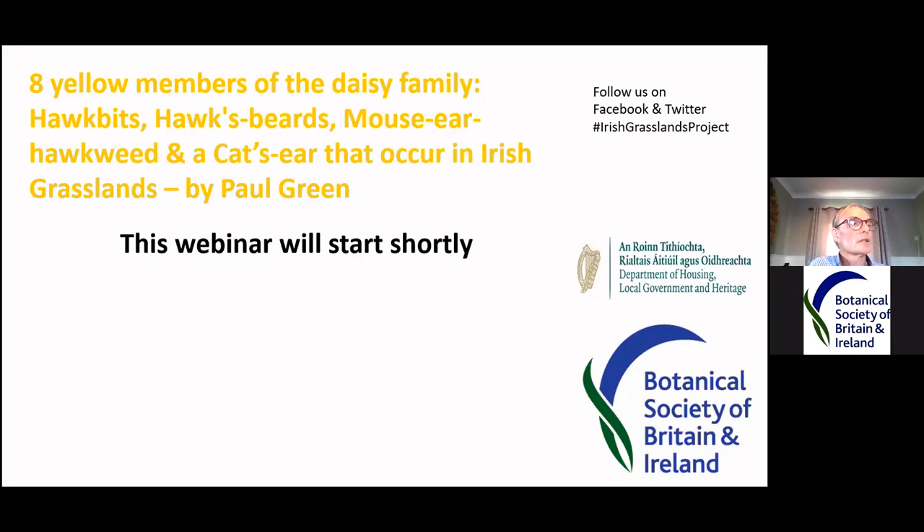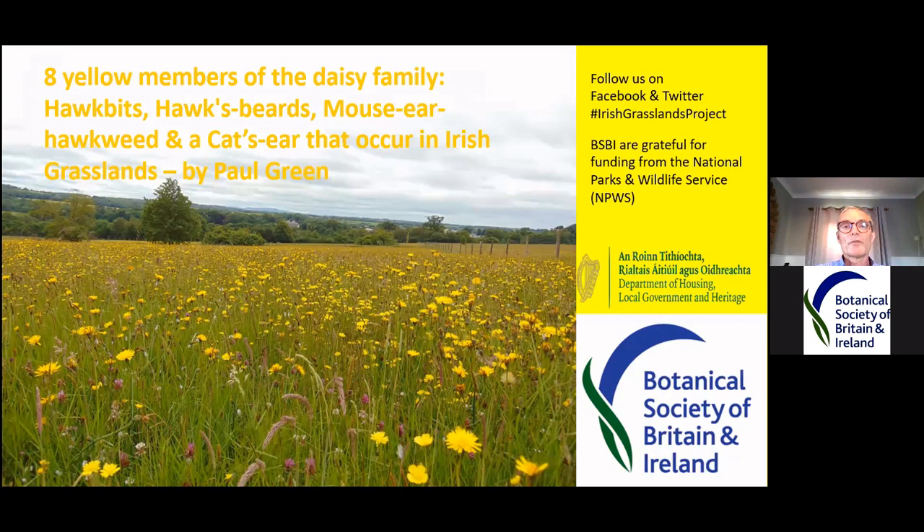Welcome to the first webinar this year on the RPBRS Graston Project. I am Paul Green and I'm the BSBI Ireland officer, covering Sarah Pearce while she's on maternity leave. Sarah Woods, the BSBI fundraising manager, will look after the IT behind the scenes and help with Q&A at the end. I'm going to talk about eight members of the Daisy family — three hawkbeards, a mouse ear hawkweed and cat's ears — that occur in Irish grasslands.